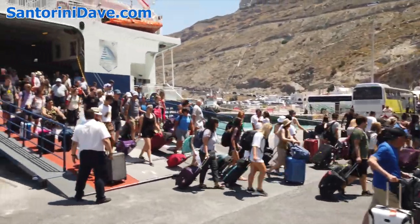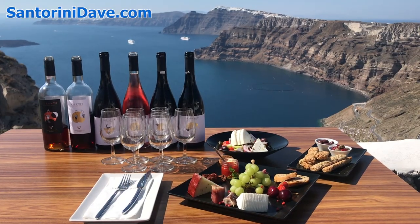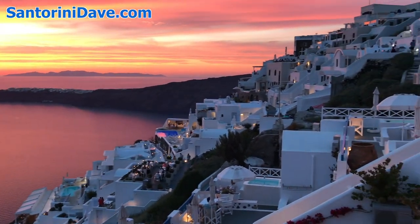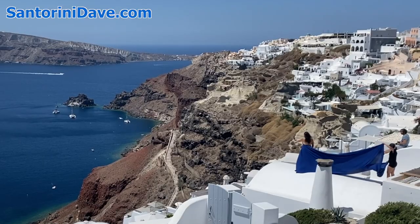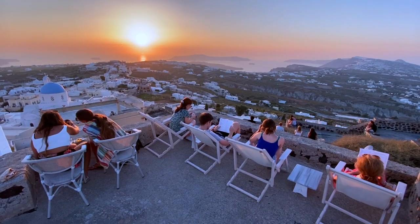As always, you can find lots more detailed information about everything Santorini and the rest of Greece's most popular destinations across the pages of our website, SantoriniDave.com. If you enjoyed this video, make sure to like it with a thumbs up and subscribe to our channel, as we're constantly adding new content that will help you in planning your visit to Greece and beyond. Thanks for watching.